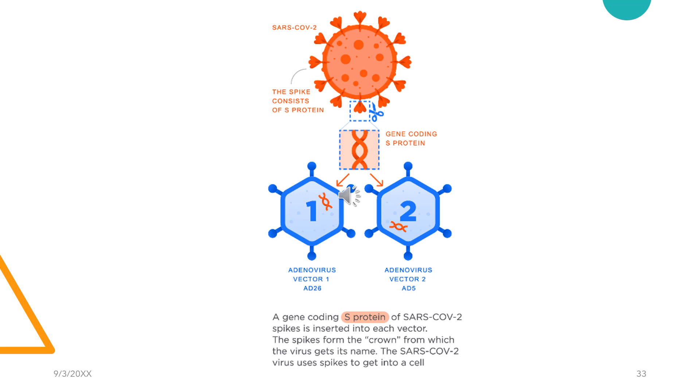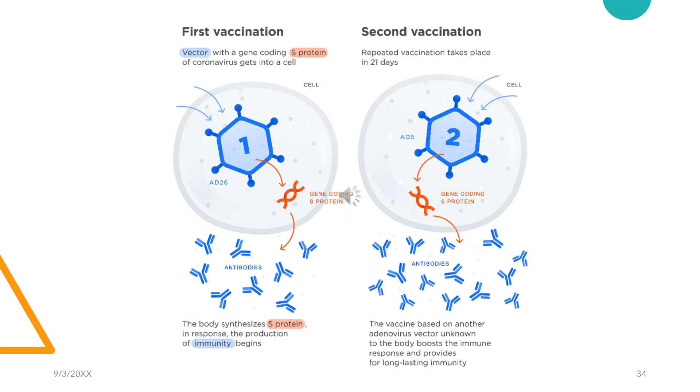Although Sputnik V confers immunity against the spike protein, two different viral vectors are employed for conferring immunity against the same protein. When the first dose is administered, the adenoviral vector AD26 carries the spike protein. When administering the second dose, done after 21 days, a different adenoviral vector — AD5 — is used, which is not recognized by the body. The vaccine is therefore based on another adenoviral vector unknown to the body, which helps boost the immune response and provides for long-lasting immunity.